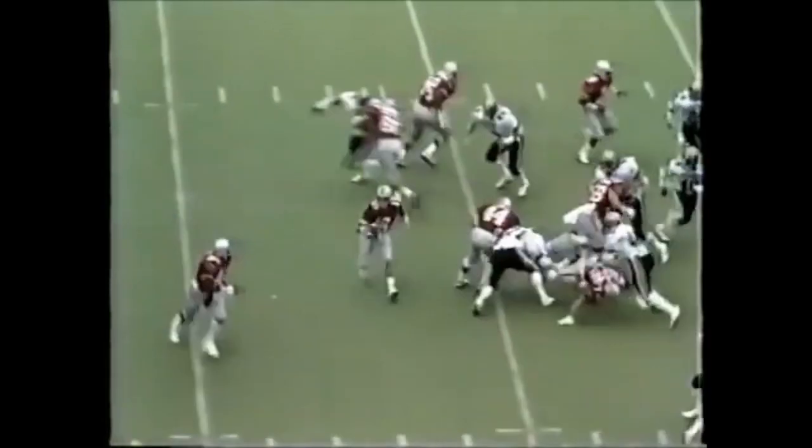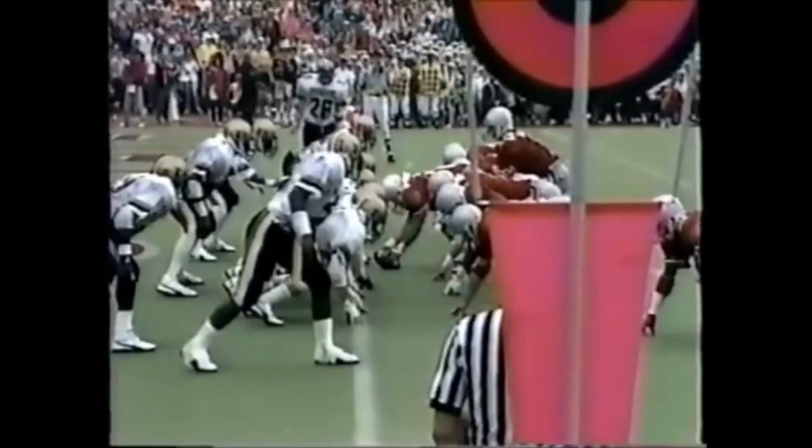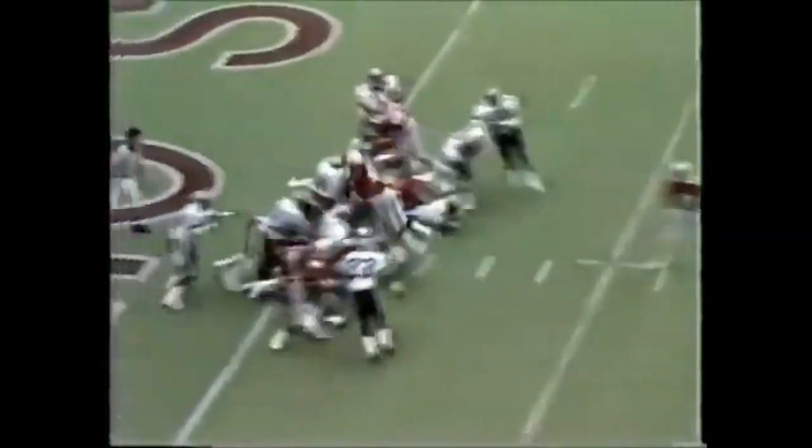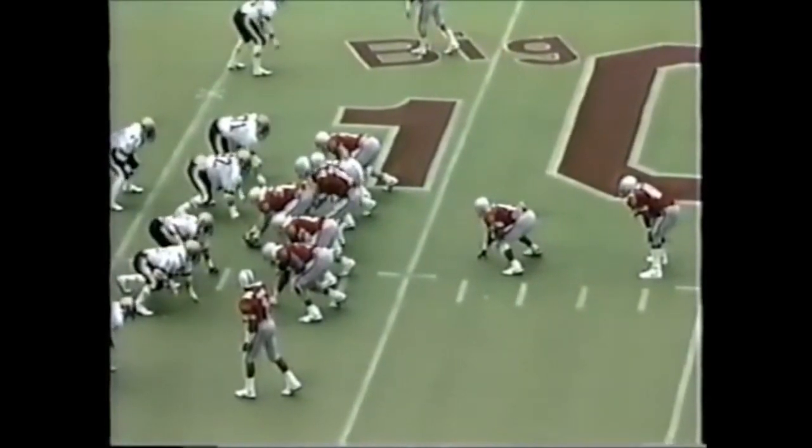A five-yard scramble by Corsados. The option this time to Byers — he's got the corner, and he'll go all the way to the 45, first down. Corsados to Byers — touchdown. 34-27 Ohio State.